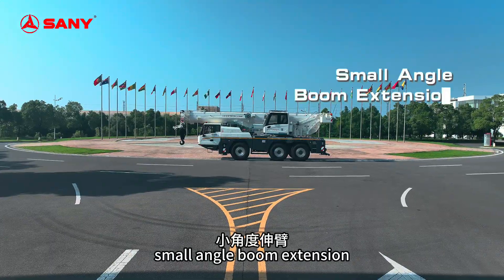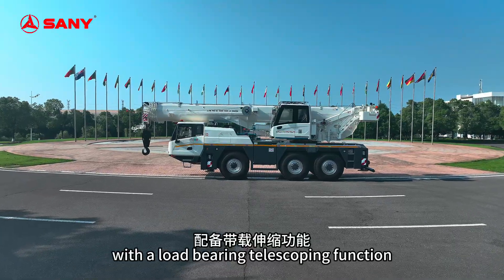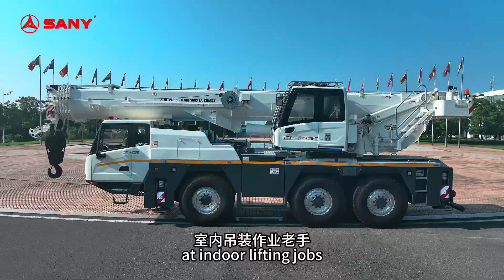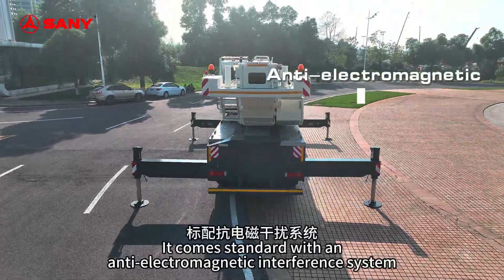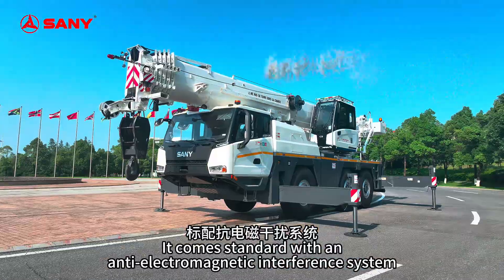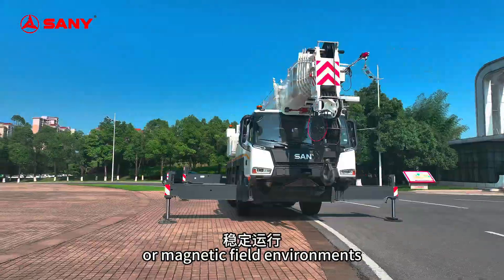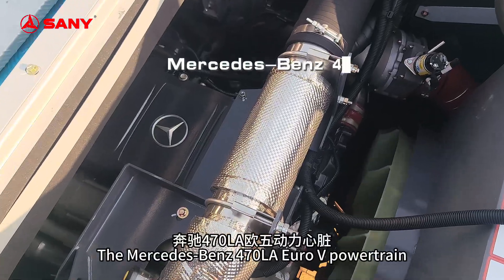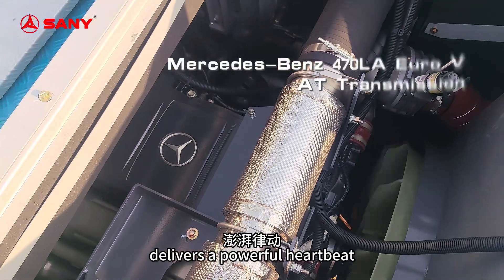Small angle boom extension — no luffing angle required. With the load-bearing telescoping function, you will effortlessly become a pro at indoor lifting jobs. It comes standard with an anti-electromagnetic interference system, ensuring stable operation in strong electronic or magnetic field environments.